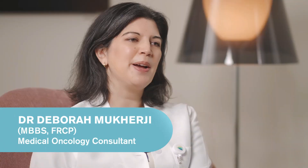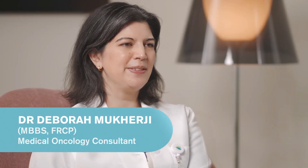Hello, my name is Dr. Deborah Mukherjee. I'm a consultant medical oncologist at the Clermont Medical Center in Dubai.